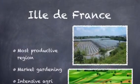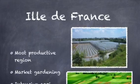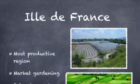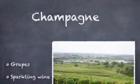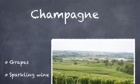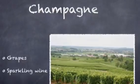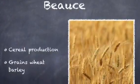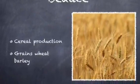Île-de-France is the most productive region in France. Intensive agriculture is done in this area to get the most out of it. There is also a lot of market gardening done in this area. There is a lot of cereal production — grains, wheat, and barley are produced in this region all year long.